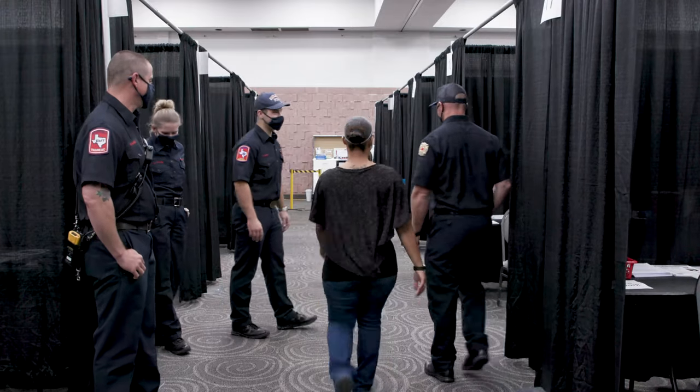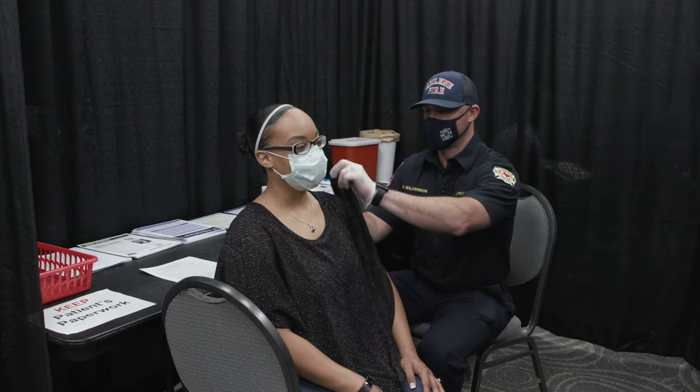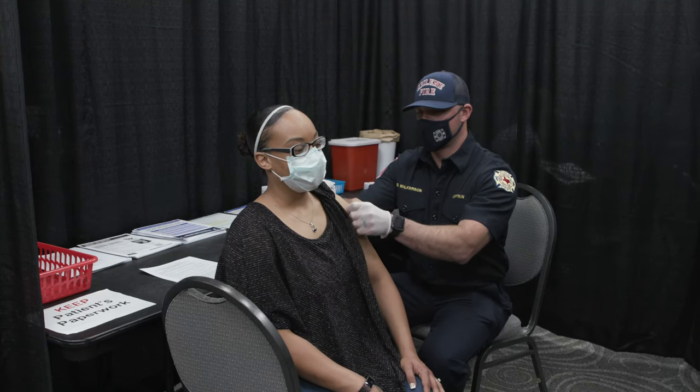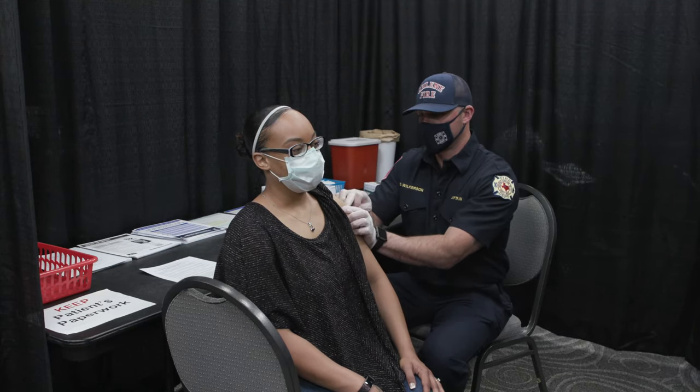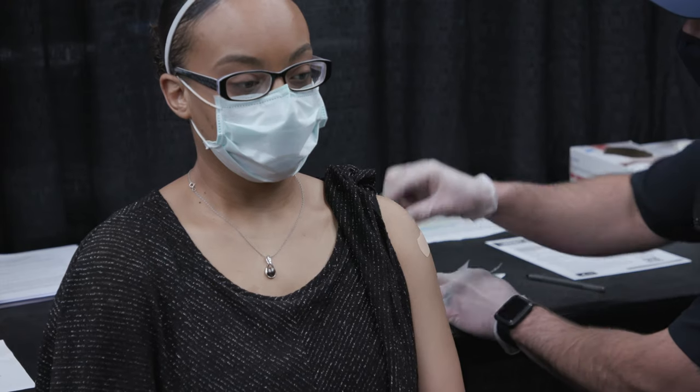We do have professionals giving our vaccines. We have students that are overseen by preceptors from all of the local universities. We have our Abilene firefighters, which we're very happy to work with, and also some nurses from Hendrick and nurses from our local health department.